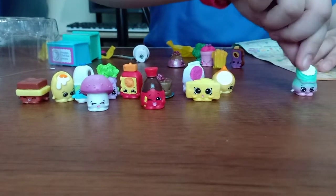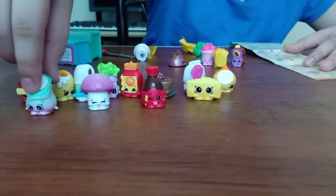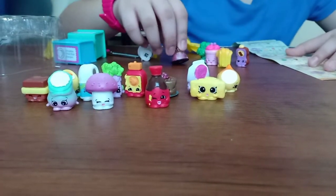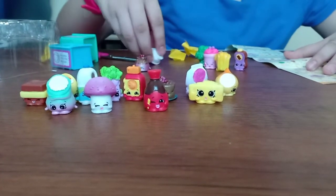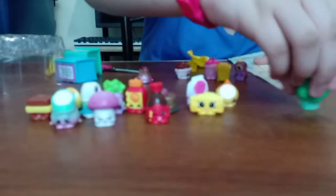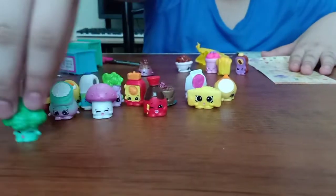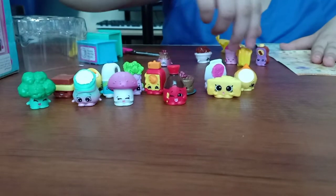Guys, this is Jasmine Rice. Guys, I still... I passed — I passed. Betany Broccoli. Betany Broccoli — it's a broccoli. Guys, I just have to keep looking. I need to look for more.